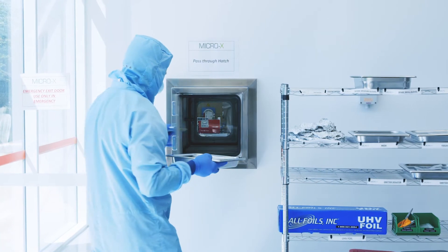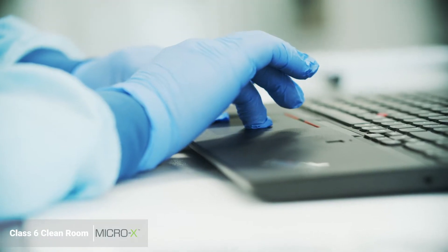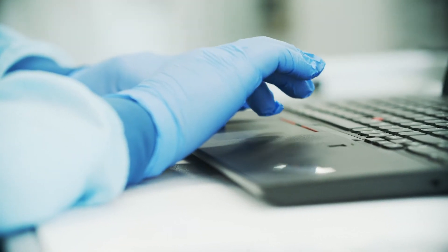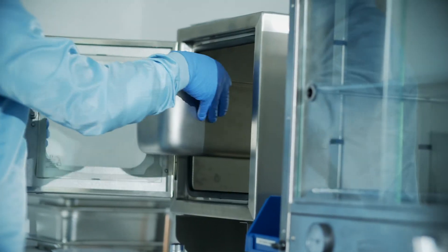Once all the components are cleaned, we assemble the carbon nano cold cathode in a class 6 clean room. When assembled, the CMT cold cathode is tested. Once past testing, the carbon nano tube is passed through the hatch.